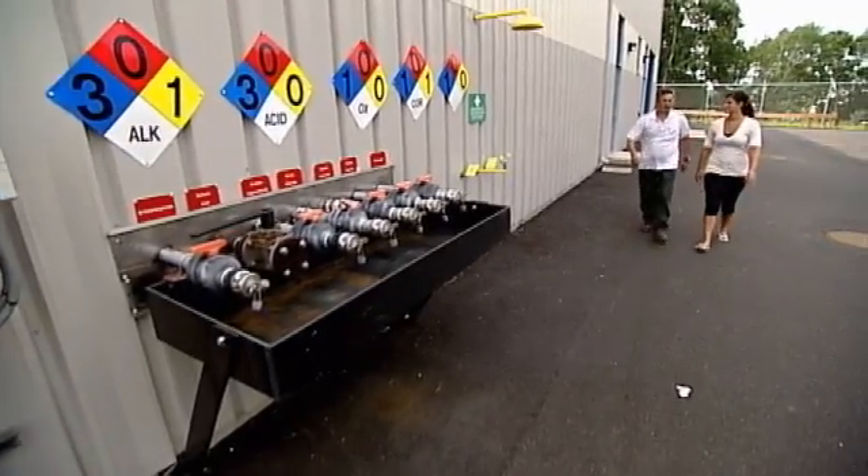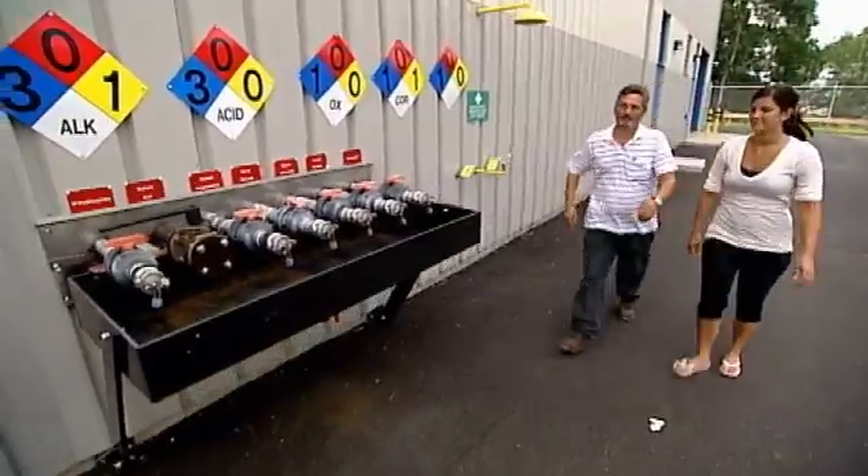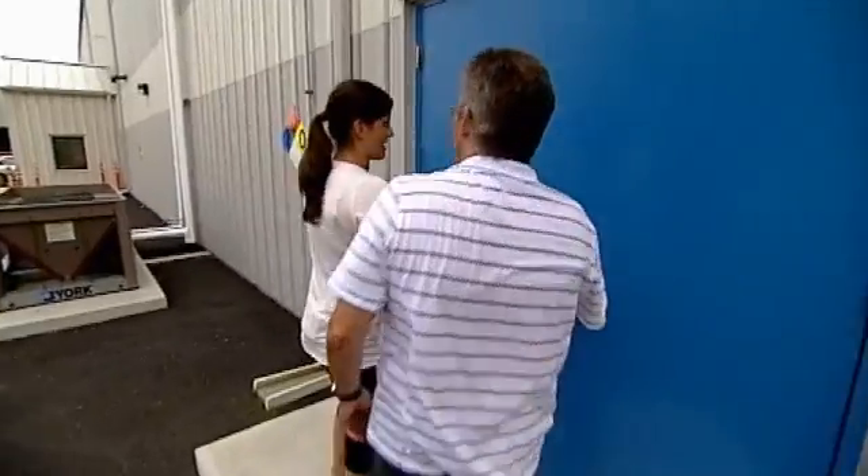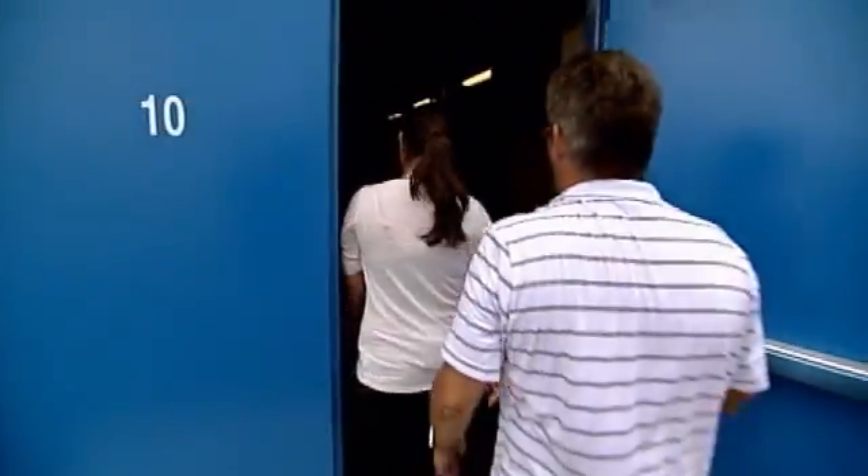This is the main plant — this is where everything happens inside this building. This is actually a chemical fill station right here, where we take in all the chemicals. Show me where the magic happens. And this is where all the dangerous stuff is.